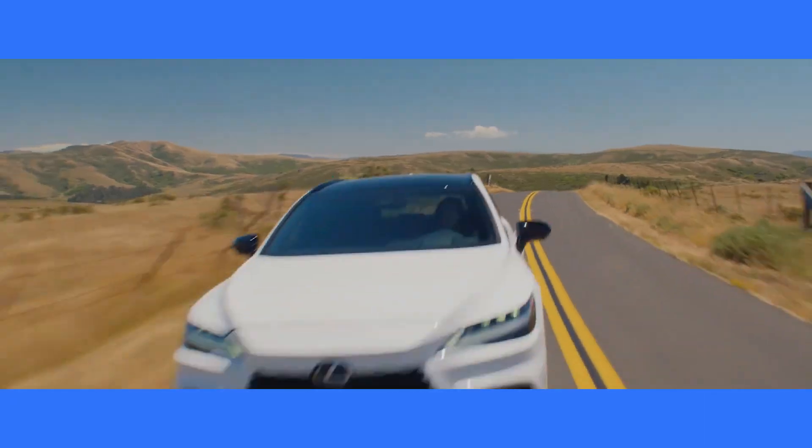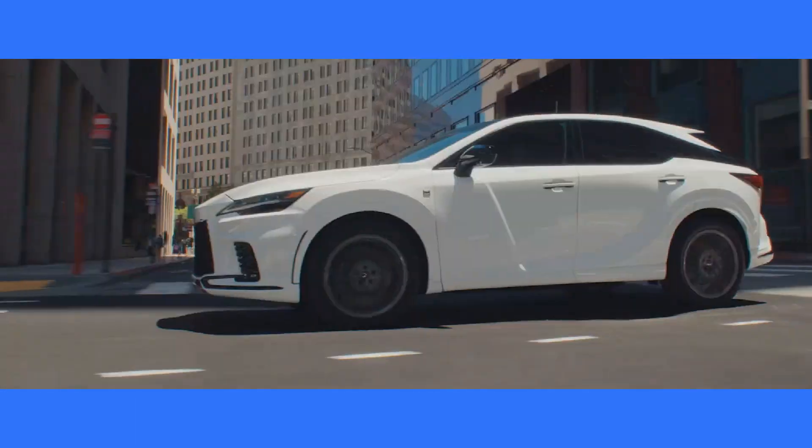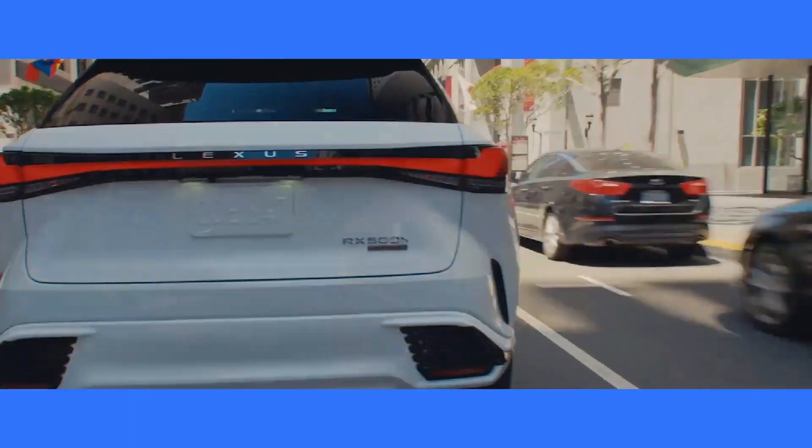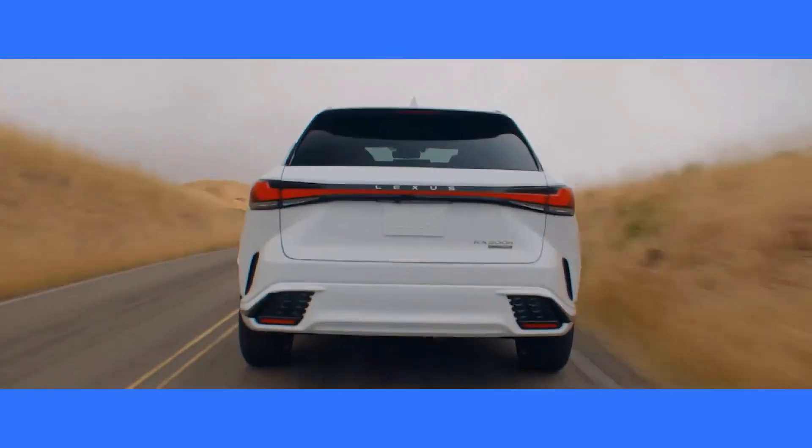The 2023 Lexus RX Hybrid is a comfort-oriented people hauler with an upscale cabin, a long list of standard features, and modern tech. It's priced between $49,000 and $61,600.